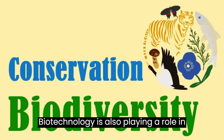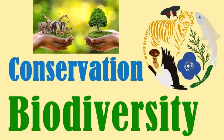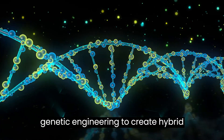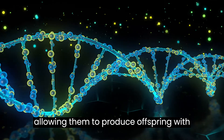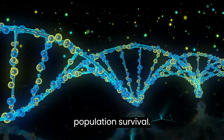Biotechnology is also playing a role in conservation efforts, particularly in the area of endangered species. For example, scientists are using genetic engineering to create hybrid embryos that can be implanted in surrogate mothers of related species, allowing them to produce offspring with the genetic diversity necessary for population survival.